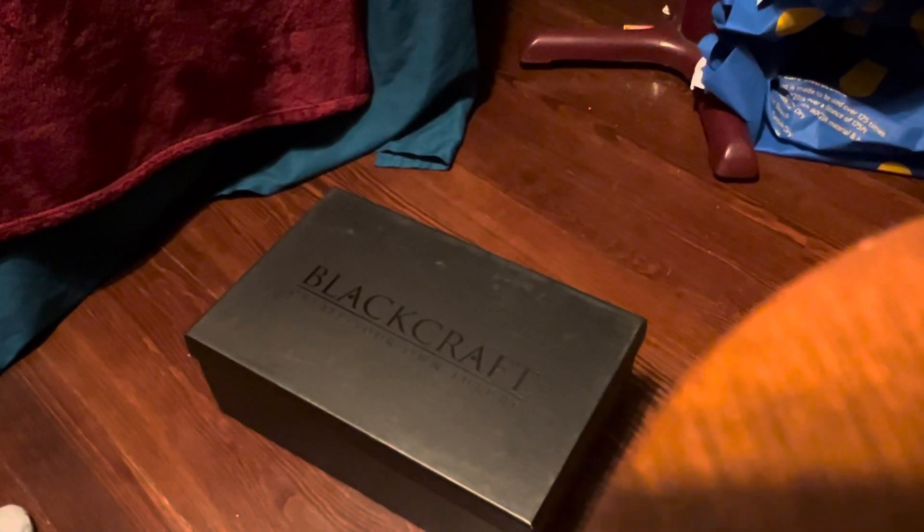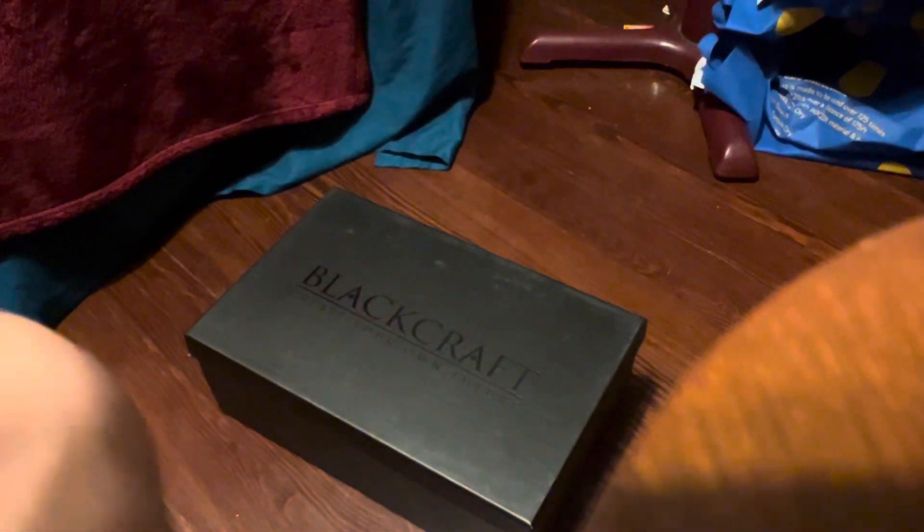Hey guys, so I just got some stuff for Blackcraft. I'm going to see what we got here. Forgive the angle, I'm kind of doing this awkward. There's some space taken up in my room.